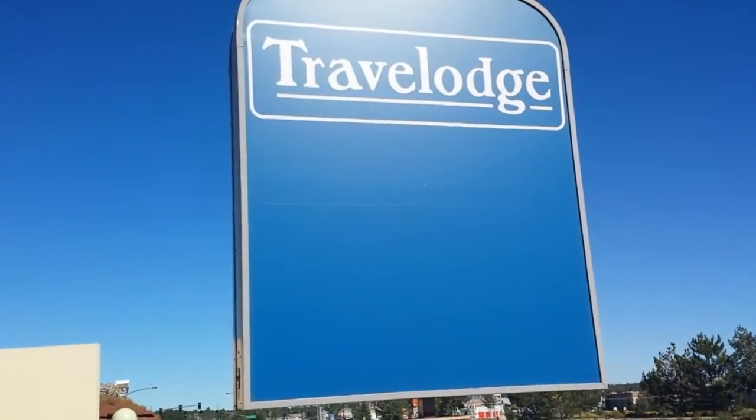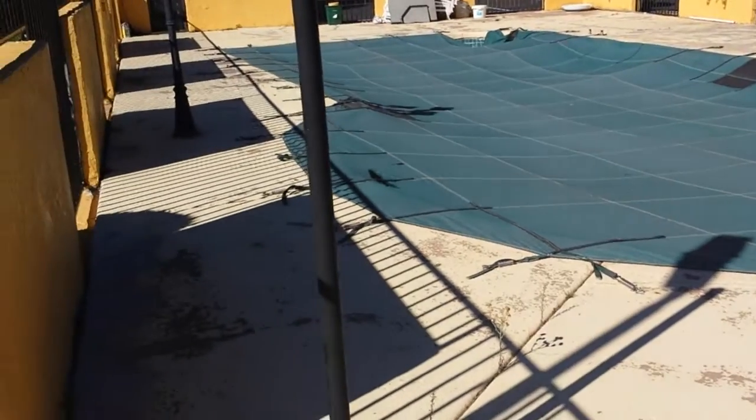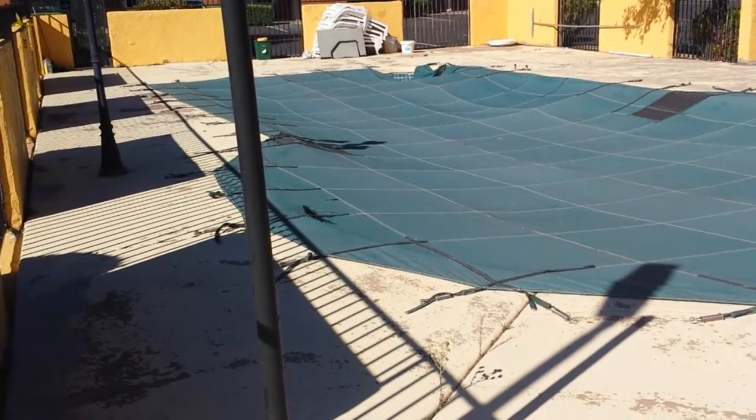This is the Travelodge pool deck and swimming pool here in Flagstaff, Arizona, right off Route 66.